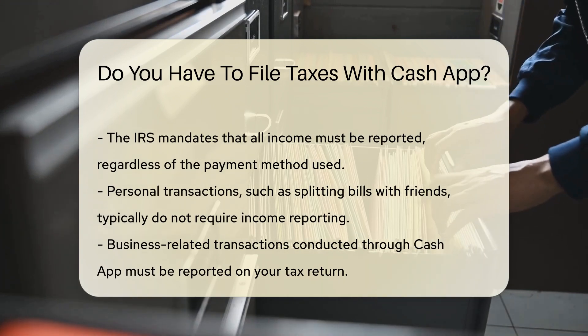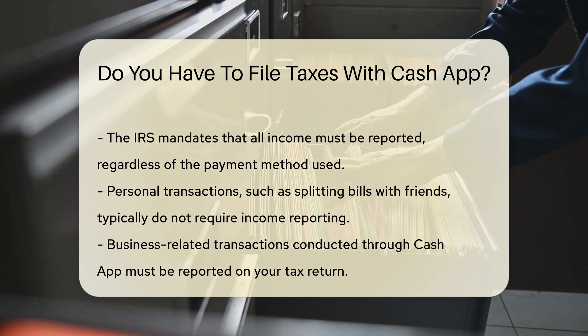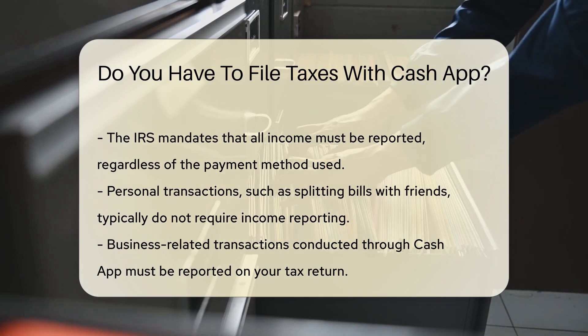If you are using Cash App for personal transactions, such as sharing bills with friends, this generally does not need to be reported as income.